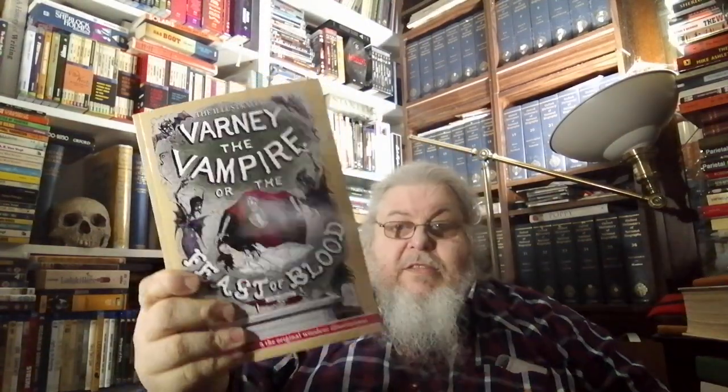Thank you very much for sending me Varney the Vampire, or the Feast of Blood, in two volumes. Thank you very much. Merry Christmas. There's my wish list down below in the description section, or an Amazon UK gift card or through PayPal. Thank you very much, everybody. Have a Merry Christmas.